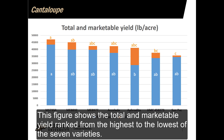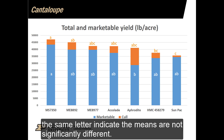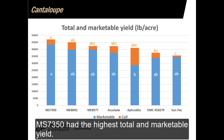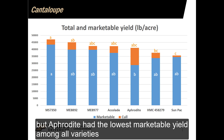This figure shows the total and marketable yield ranked from the highest to the lowest of the seven varieties. The letters indicate significance level — the same letter indicates the means are not significantly different. The letters in orange color are for total yield comparison; the letters in the blue area are for marketable yield comparison. MS7350 has the highest total and marketable yield. The total yield of Aphrodite was not significantly different compared to MS7350, but Aphrodite had the lowest marketable yield among all varieties.